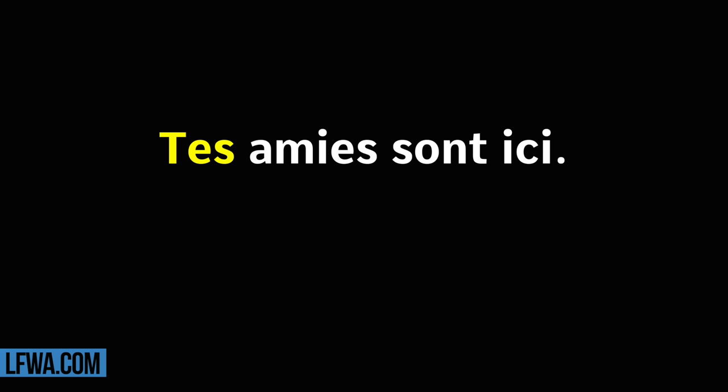Tes amis sont ici. Répétez. Tes amis sont ici.